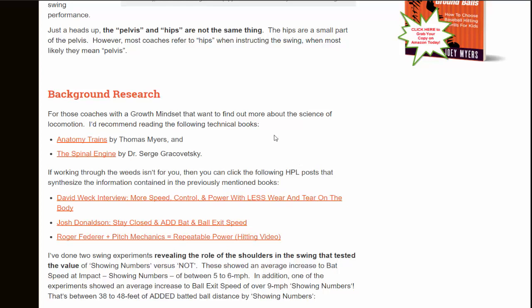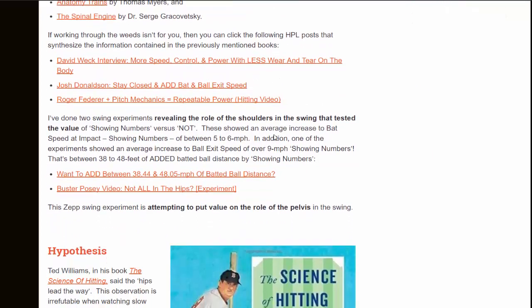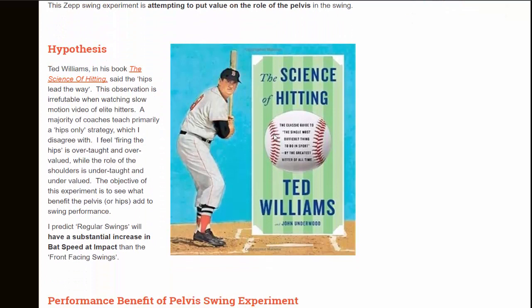You can go to the link directly below this video on YouTube to read the background research for those that want to get into the weeds. The hypothesis is based on Ted Williams' The Science of Hitting, where he talks about the hips lead the way. I feel most coaches primarily teach a hips-only strategy, which I actually disagree with. I feel firing the hips is over-taught and over-valued, while the role of the shoulders is under-taught and under-valued. The objective of this experiment is to see what benefit the pelvis or hips adds to swing performance.